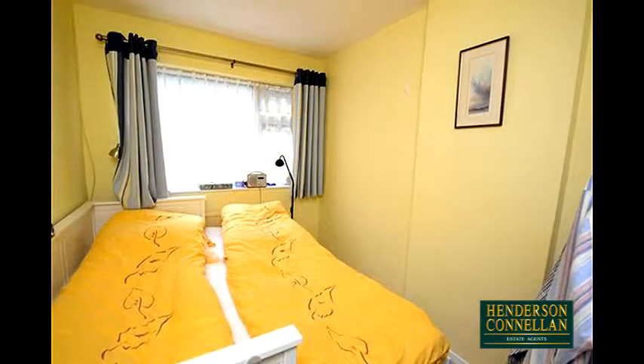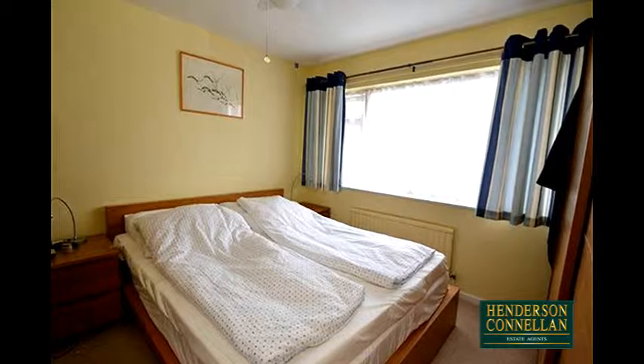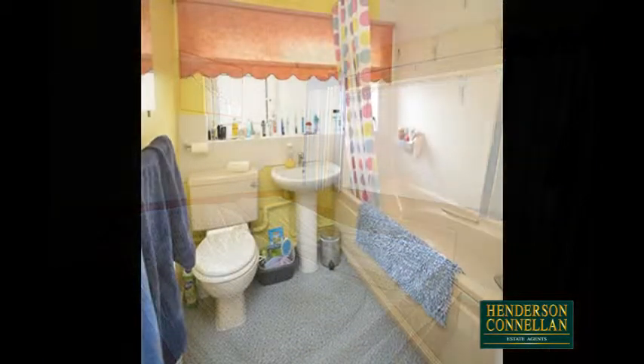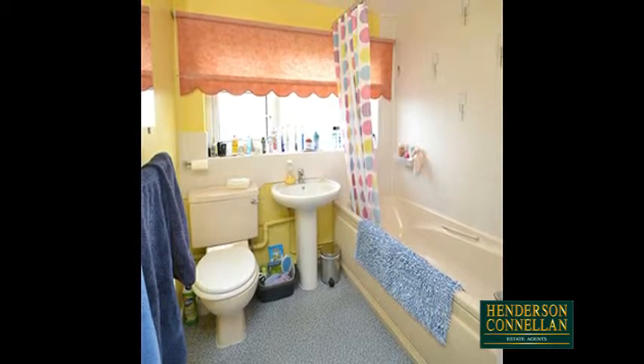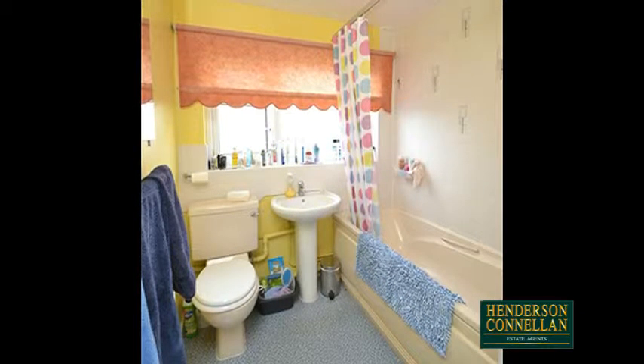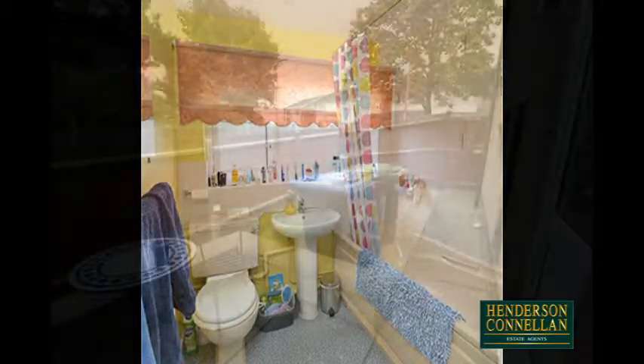Upstairs on the first floor there are three bedrooms, two of which are double in size, the third currently used as a study, while the family bathroom offers a three-piece suite comprising a close-coupled WC, pedestal washbasin and a panel-enclosed bath with a shower attachment, and the bonus of a large heated towel rail.